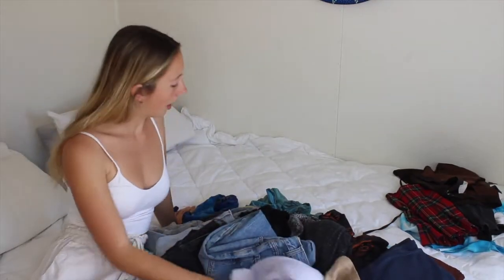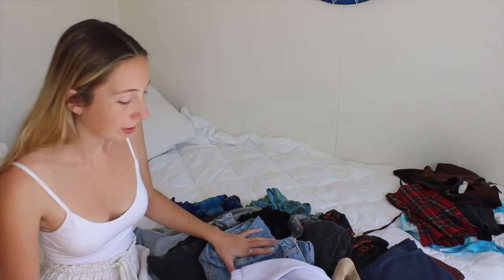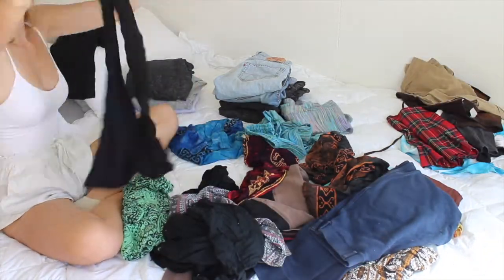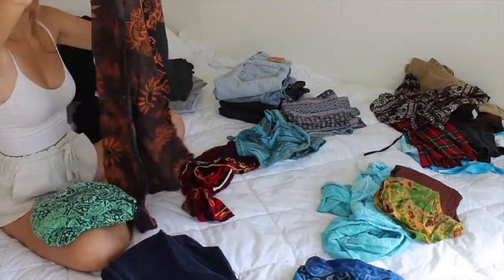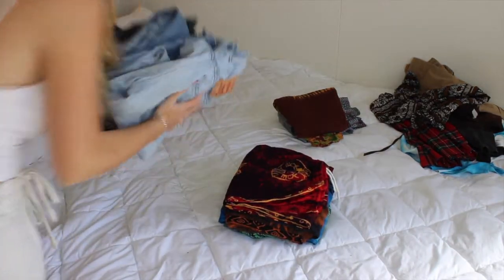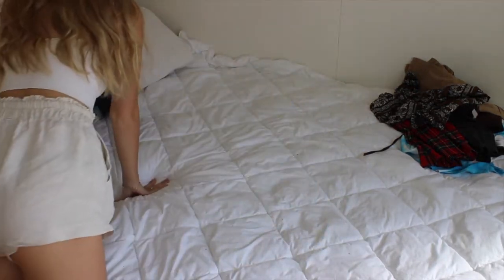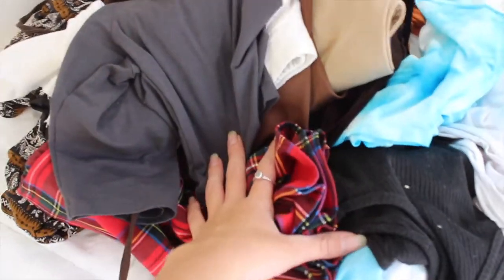These are my long pants and jeans — there's a lot so I'm really hoping to cut back on a few of these. These are all the clothes I'm giving away to Vinnie's and I already have heaps in the Vinnie's bag, so I'm pretty happy with that.